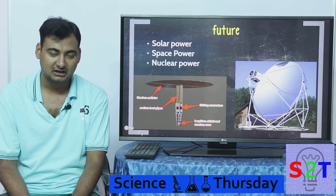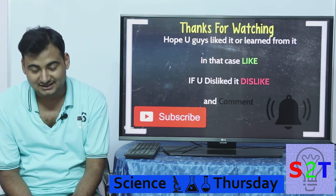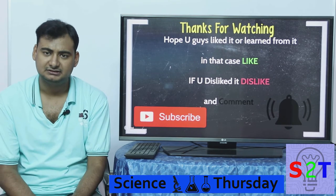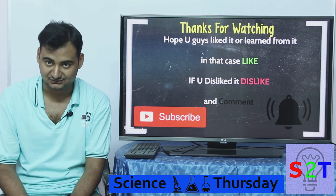So I think in our future we're going to see a lot of Stirling engines. This was my presentation — I hope you guys liked it or learned from it. If so, please like. If not, dislike and leave a comment. Please subscribe and press the bell icon as I make a video every day. And as always, thanks for watching.